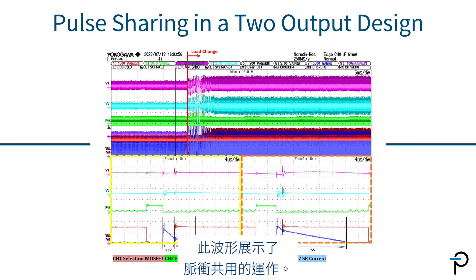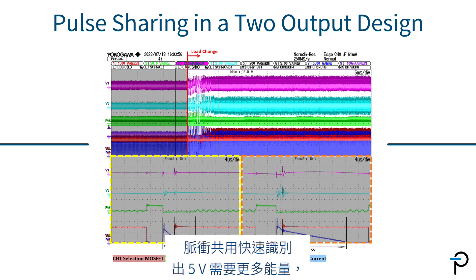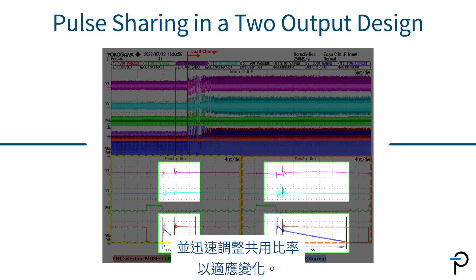This waveform demonstrates the operation of pause sharing. A significant load step was applied to a two-output design. Pause sharing quickly recognizes that the 5V output needs more energy and rapidly adjusts the sharing ratio to accommodate the change.